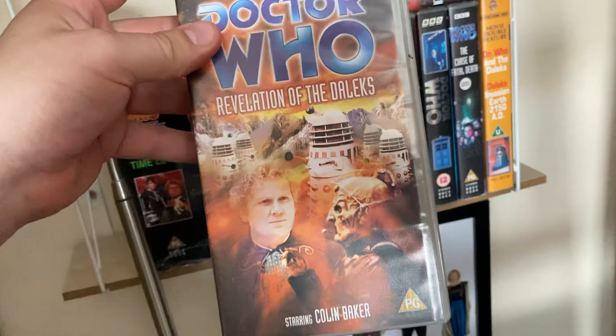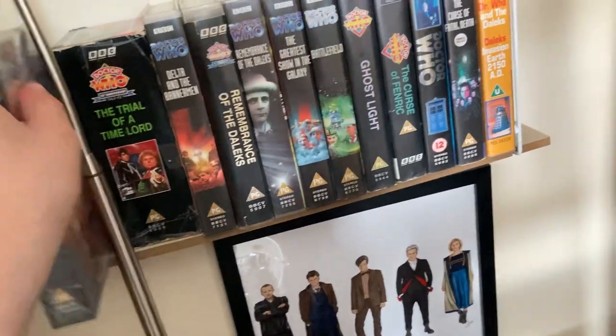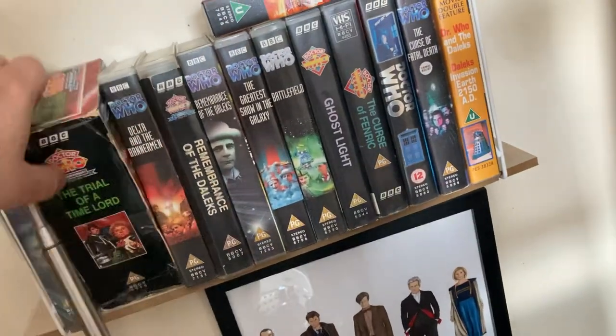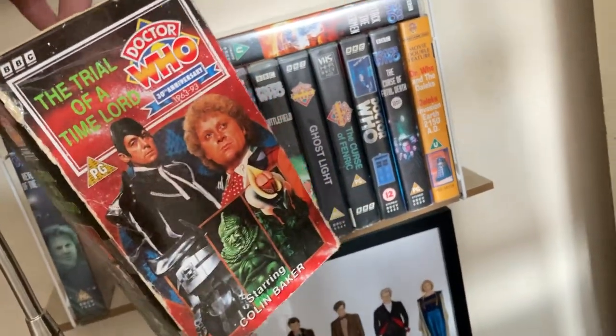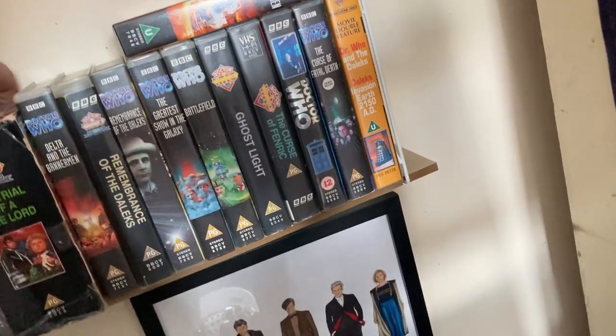'Revelation of the Daleks' came in the Davros Collection — I believe it's only available in the Davros Collection because I haven't really seen another VHS version of it. 'Trial of a Time Lord' — I actually paid £10.50 for this one off eBay, for all four stories.